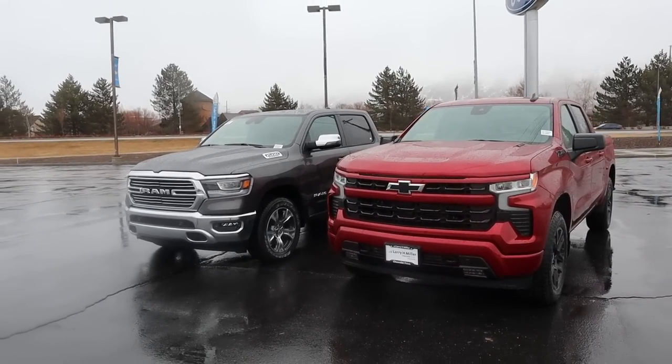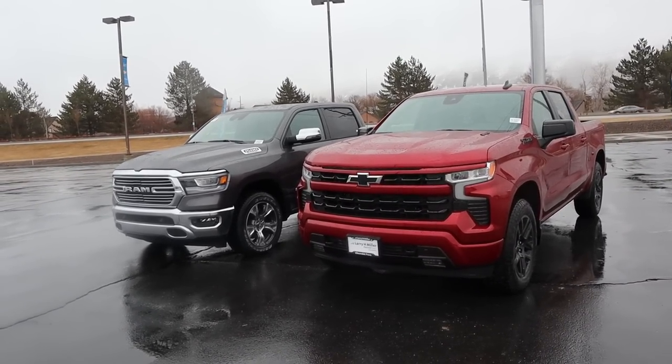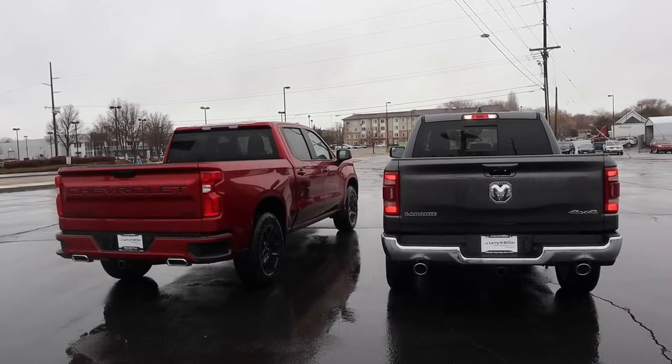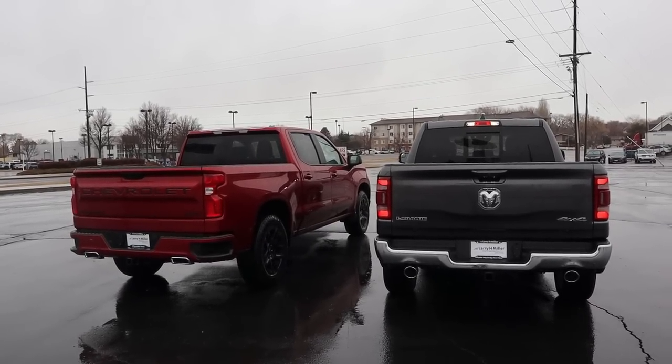Before we dive deeper into the video, I do want to mention if you want to see more videos just like this, then I recommend you subscribe because I post content every single day. When it comes to payload capacities, the Chevy has a payload capacity of 1,653 pounds, whereas the Ram has a payload capacity of 1,537 pounds.